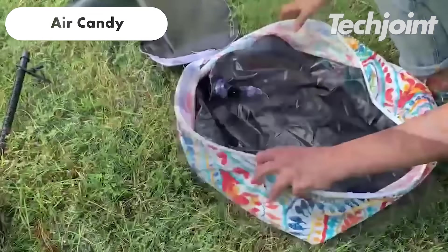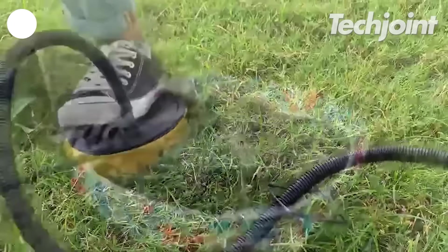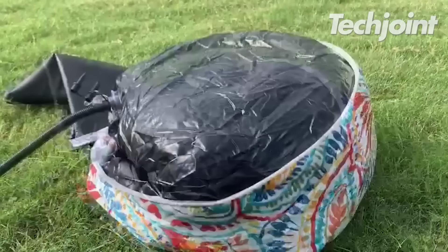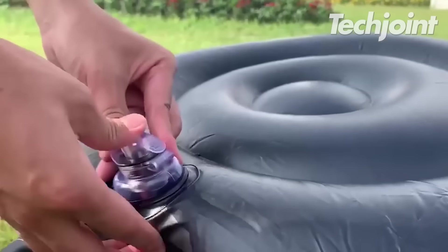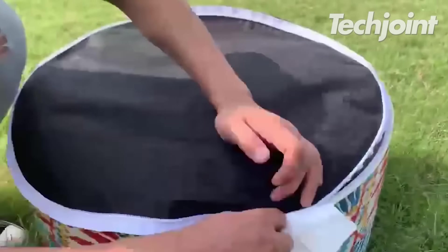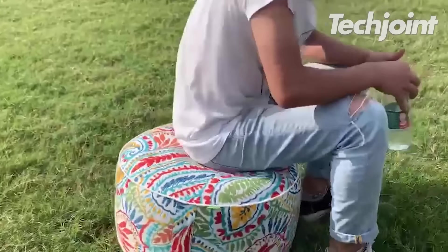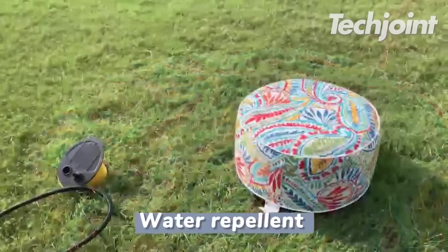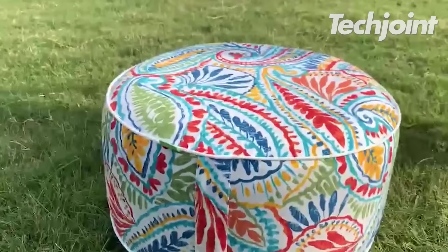This party set includes an inflatable ottoman, a chair, a remote control for colour selection and an illuminated volleyball or basketball set. It's easy to set up and can hold up to 200 pounds. The chair can also be used as a footrest, and the set also includes a pool raft and buffet cooler. The party set is perfect for pool parties and is currently priced at $20.